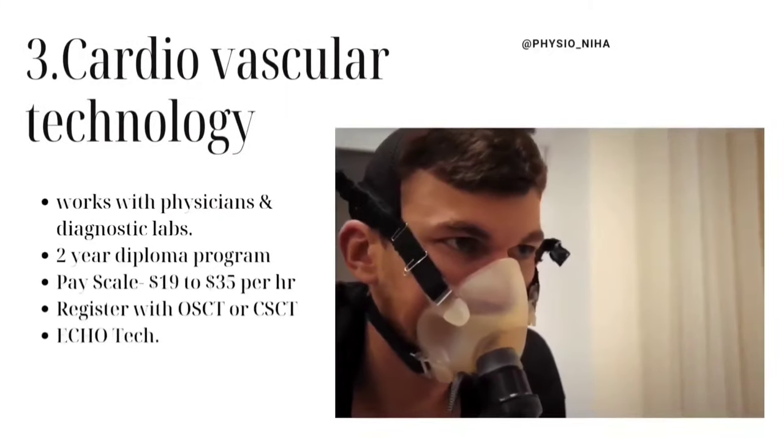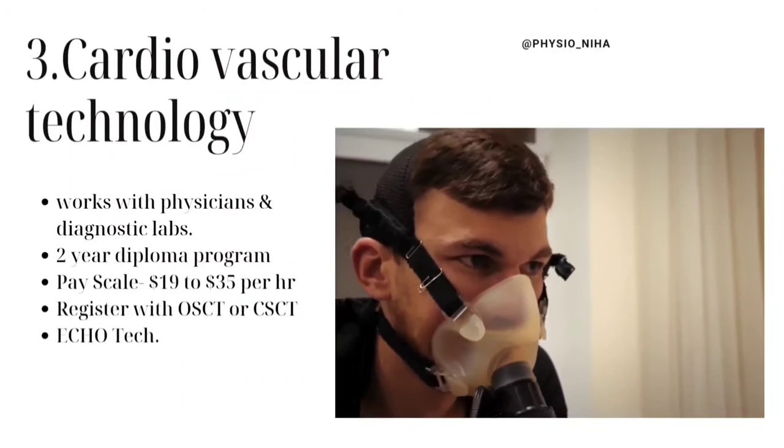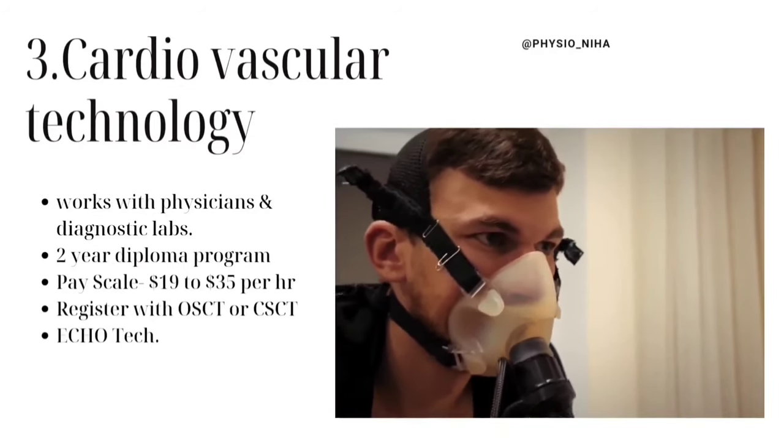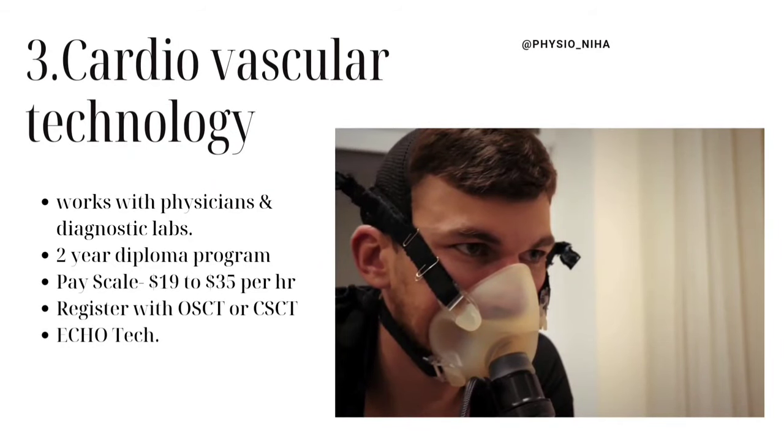The third course that I really like is Cardiovascular Technology. It gives you the opportunity to work with physicians and in diagnostic labs, doing cardiovascular stress testing, pacemaker fitting, and related work. It's a two-year diploma program and it pays very well — $19 to $35. It could be competitive to get into the field initially. You may have to register with OSCT or CSCD and then you can work as an echo technician. Look this up on Google for more details.